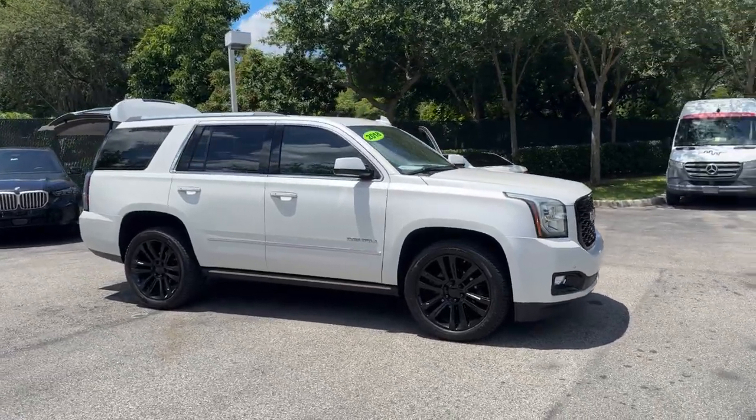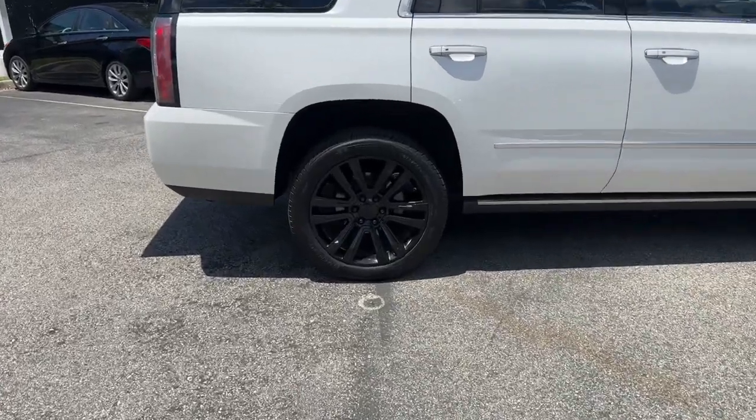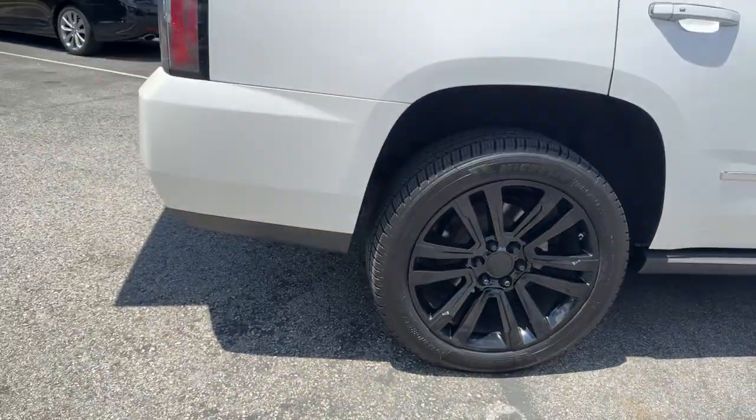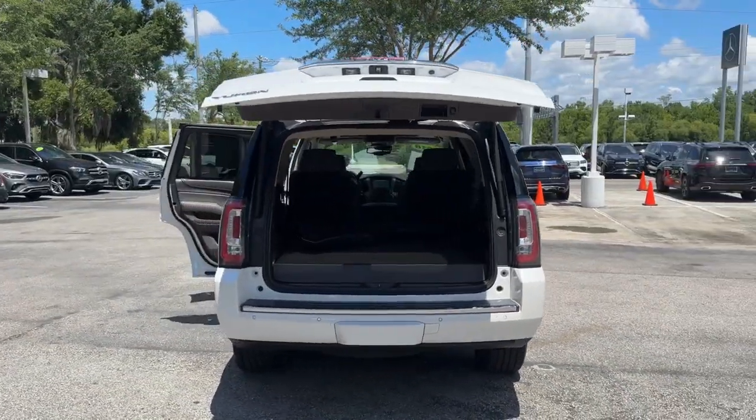Take a moment to check out the 2018 GMC Yukon. With less than 100,000 miles on the odometer, this vehicle provides excellent value. Make every adventure all it can be in this spacious, comfortable, and highly capable Yukon.